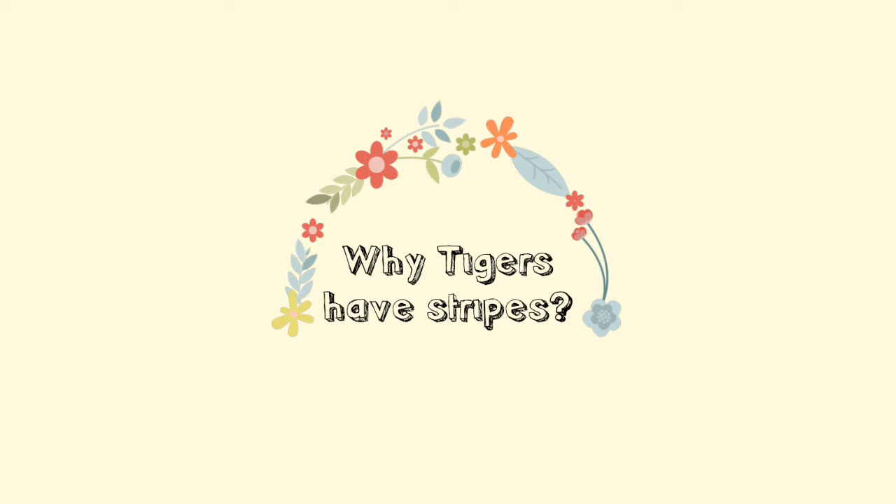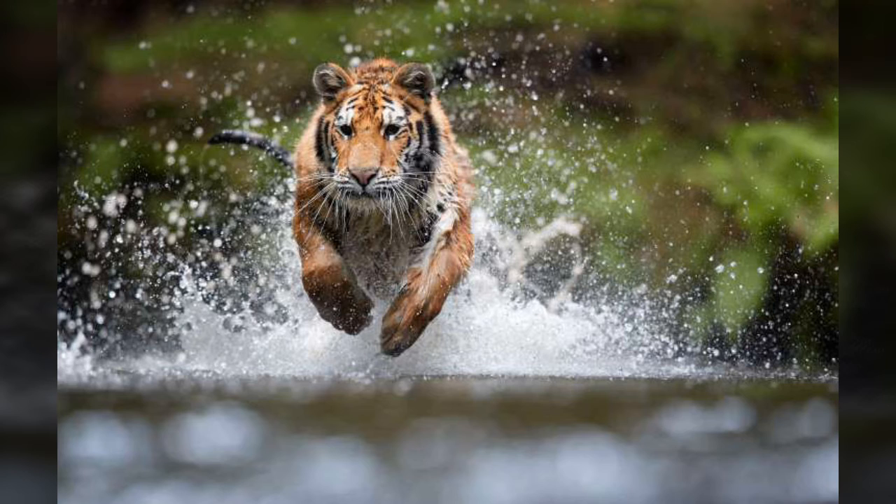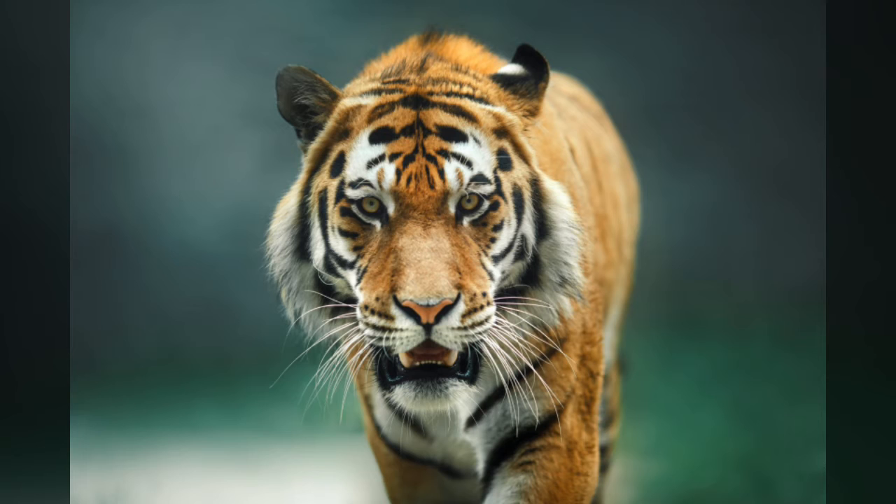Tigers are a strong and graceful animal. Every other animal that lives in its natural habitat fears the largest cat on the planet. But along with the strength and ferocity that sets this animal apart, there is another factor that makes the tiger unlike most others.